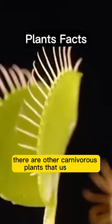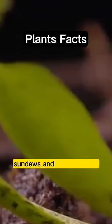Interestingly, there are other carnivorous plants that use traps for hunting, such as pitcher plants, sundews, and bladderworts.